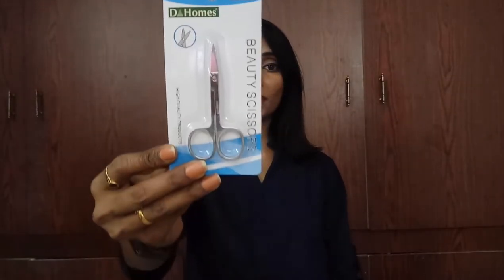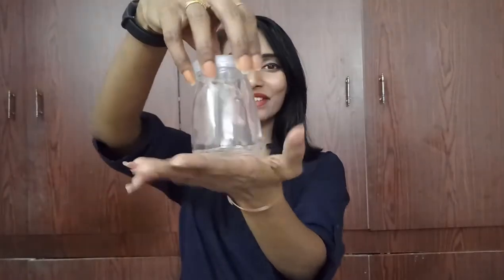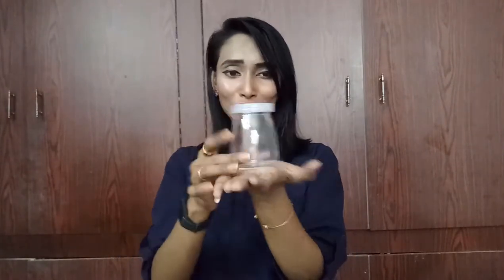Next is a pair of beauty scissors — MRP is 40 rupees but I got them for 35 rupees. The quality feels good, though I haven't opened them yet. Next is this cool glass jar with a lid — it's really nice and the lid makes it airtight. I really like it, and it's priced at just 29 rupees.